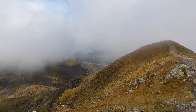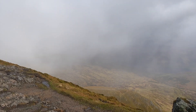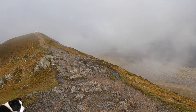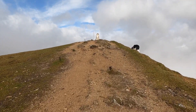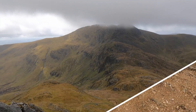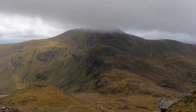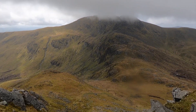Looks quite a steep descent to that bealach. Wow, some fantastic views even though we're semi in cloud. Just out of the wind here, thank goodness. It's got a real summit feel about it, hasn't it? Wow, doesn't that look awesome? What a fantastic looking mountain. We're not in the bealach yet but I took the opportunity of getting out of the wind and taking a quick video.